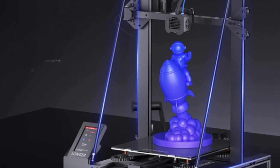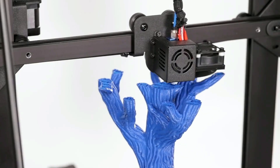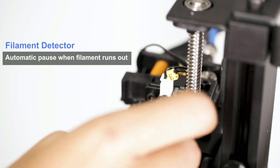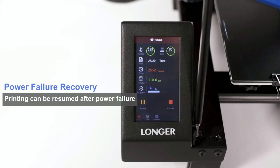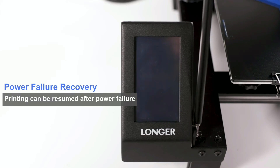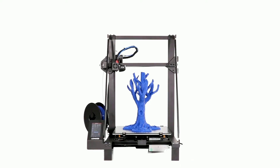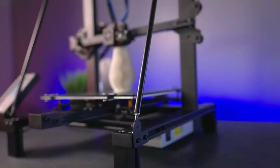This printer also features filament exhaustion detection and resume printing functions. With filament and power detection sensors, the printer can intelligently pause the printing process if encountering filament exhaustion or unexpected power failure. It can resume printing from the last printing position when power is restored, saving your time and reducing waste.